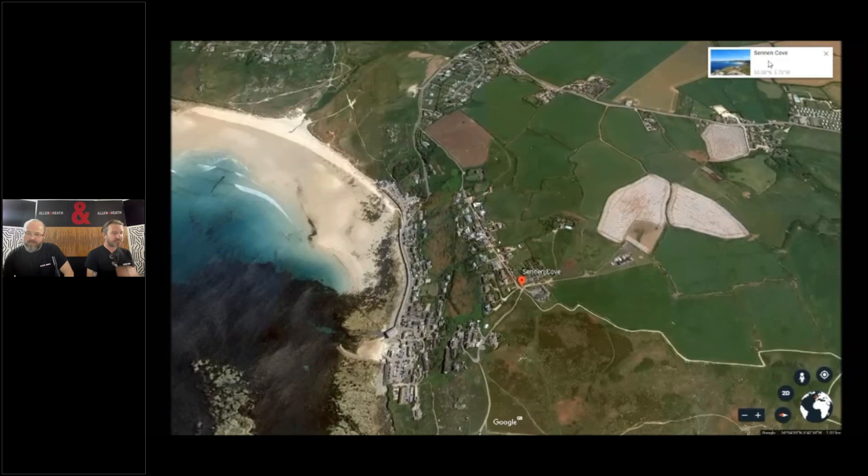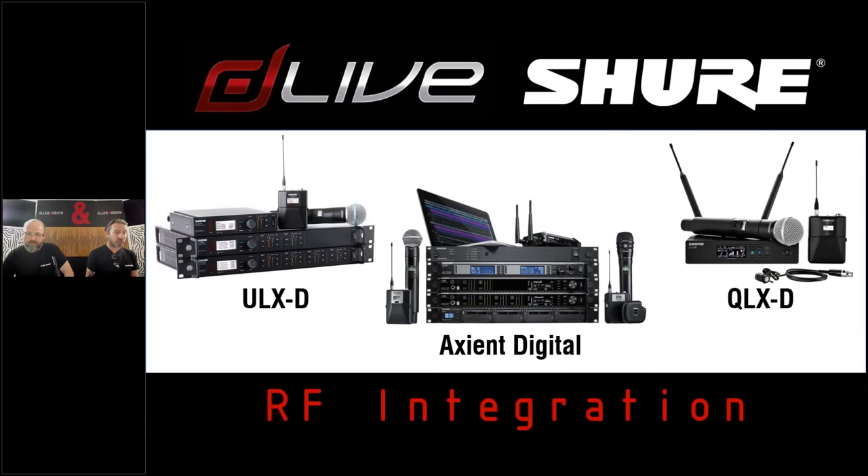Thanks, David. As David was just talking about, Sennan is a communication hub, bringing cables together and allowing communication between disparate places. What we really wanted to do with 1.7 was make the DLive your communication hub for use with other equipment. The RF integration I'm going to talk about shortly involves no cables — quite the opposite — but we are bringing all of this third-party control into your DLive system to streamline your workflow and make your life a lot easier.